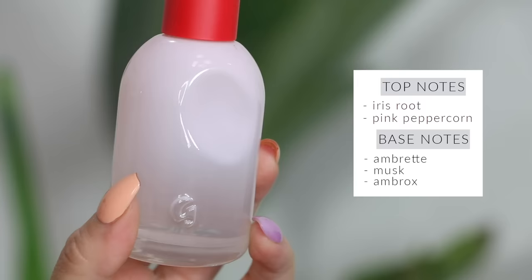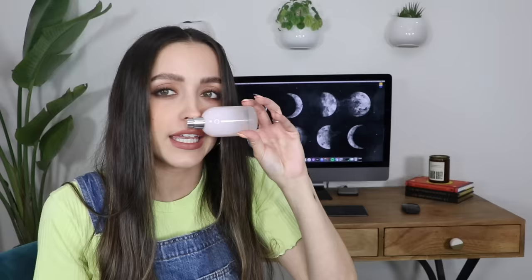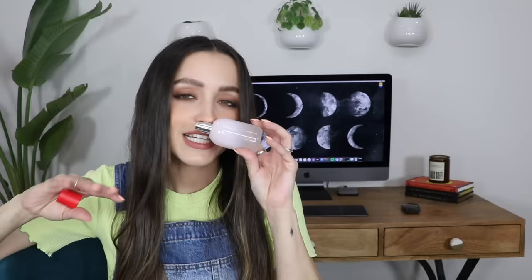Glossier You perfume is definitely another one of my favorites and such an underrated gem. It's a beautiful scent that's perfect for every day — so classic smelling that it fits any season. It just reminds me of a fresh shower — very simple, sweet, but also very elegant. It lasts a very long time on the skin. One time my friend hugged me goodbye and she could not stop smelling it on her clothes for the rest of the night, even over her own perfume.